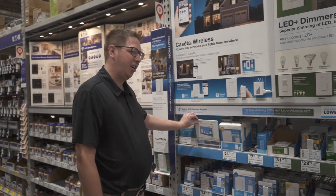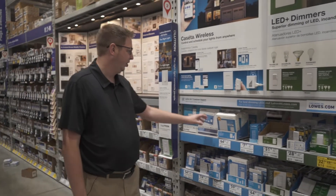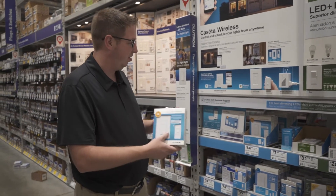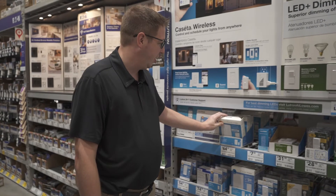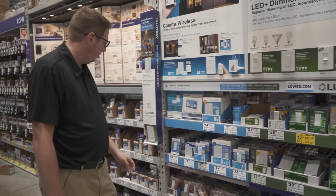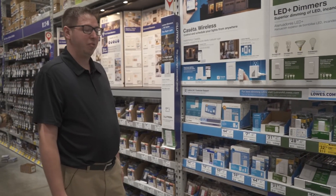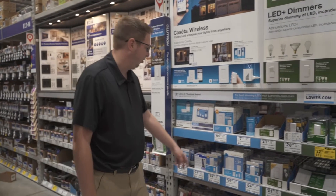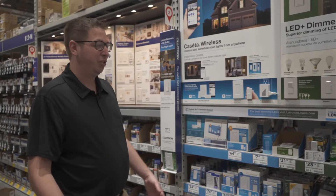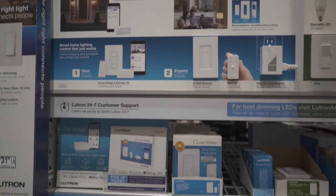Lutron is a great option — I highly recommend checking out that starter kit. If you're going to add more switches, look for this kit that comes with the switch, the Pico remote, and the faceplate all in one. They've got extra brackets if you need them, a fan switch, and otherwise just the switch itself. Sometimes you're going to have to go to multiple stores if you're doing your whole house at once, because as you can see there's only about three of those in stock. So if you have more than three switches you may end up going to a couple of locations or ordering online, but it's a great option.